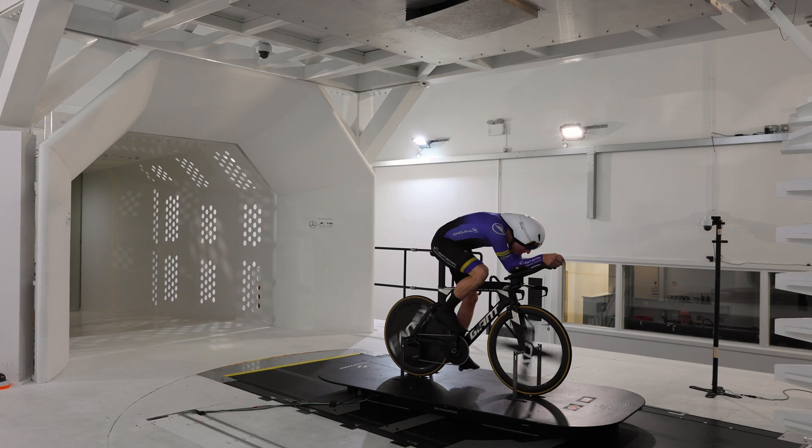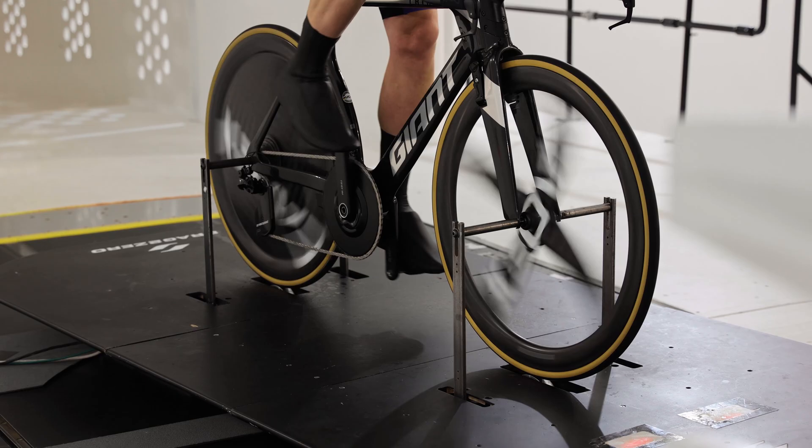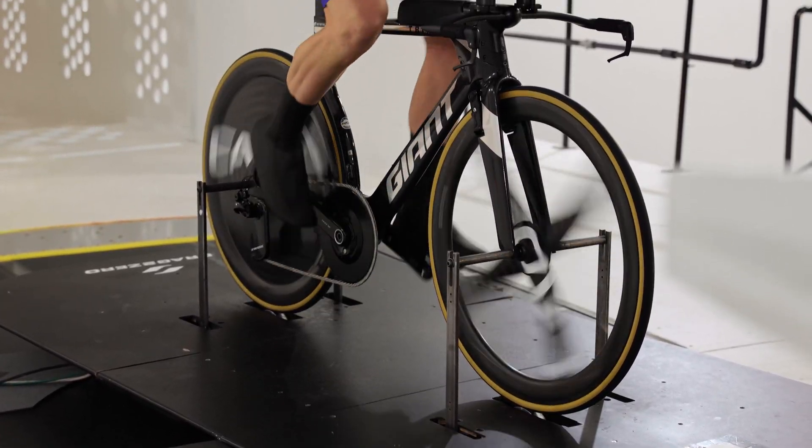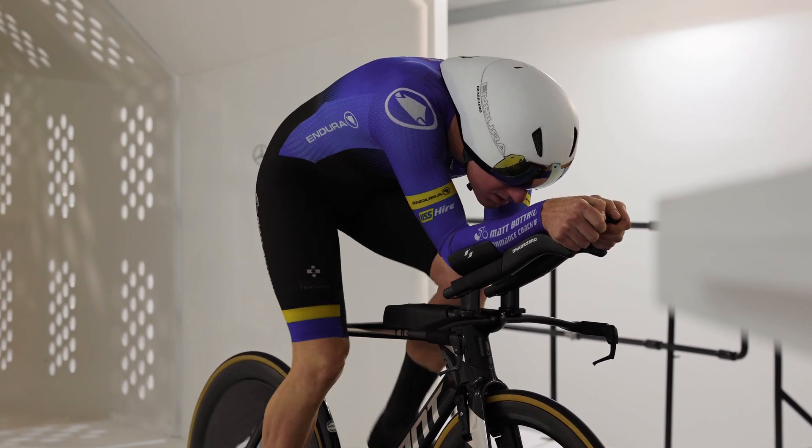For some people, testing on the track is great because you can test at real power. If your threshold is 300 watts, you can go to the velodrome and actually test it at that power. A lot of pros like it that way because they can see how it's all interacting. Obviously in the wind tunnel you're generally riding at 100 to 150 watts, so it's very important that whoever is running that session can correspond how that's working out on the road. The track kicks in there — you can get benefits from both, but I don't think you can do as many quality runs on the track. There's less variation in the data. There's a place for both, but a lot of it comes down to who's taking the test and the quality of the riding going into that session.